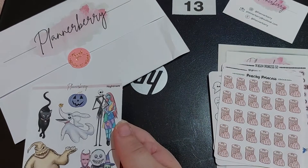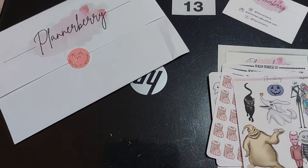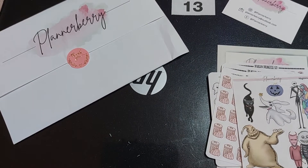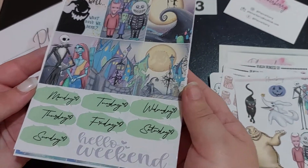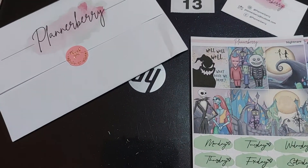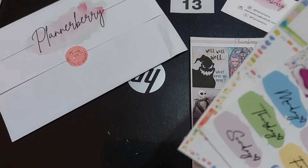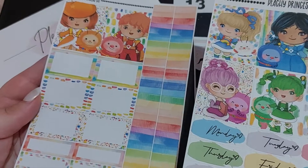The little Nightmare Before Christmas stickers were £1.75. Then I got three mini kits. The first one is the Nightmare Before Christmas for the vertical planner and this was four pounds. I love the colouring of Sally's dress. Then I got the Rainbow Bright set — vertical planner mini kit again, four pounds — just stunning.